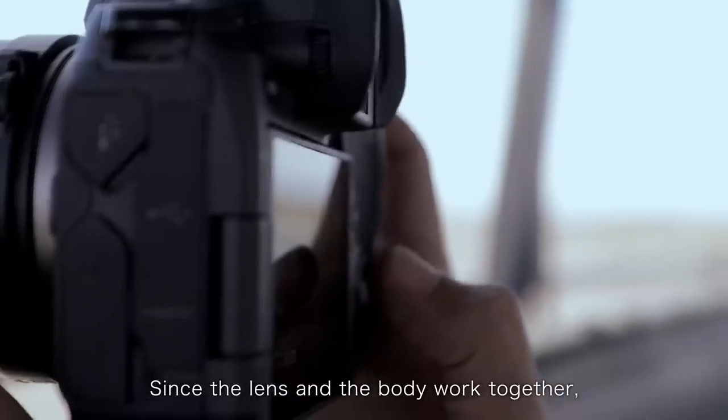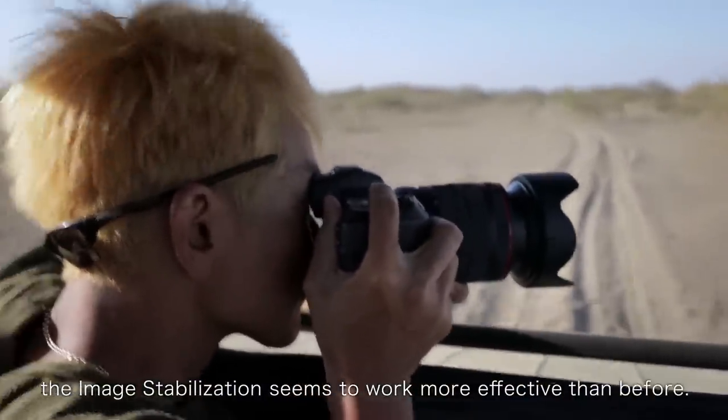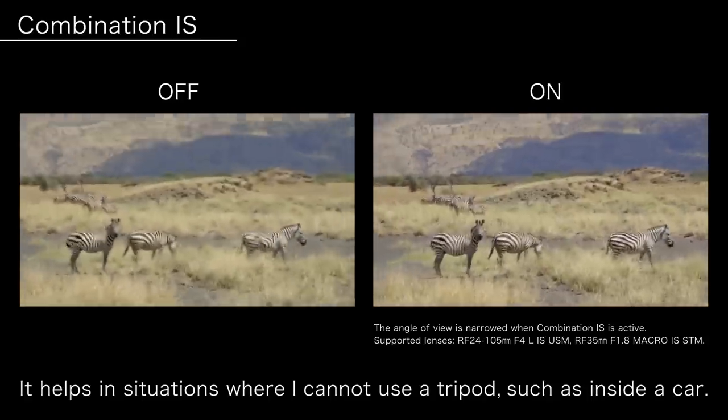Since the lens and the body work together, the image stabilization seems to work more effectively than before. It helps in situations where I cannot use a tripod, such as inside a car.